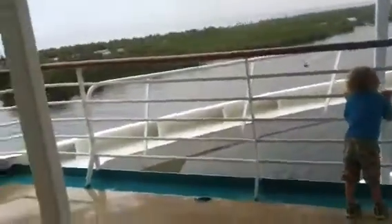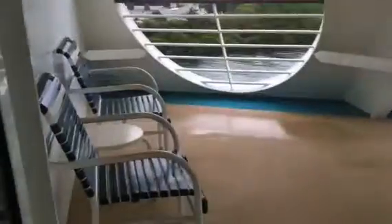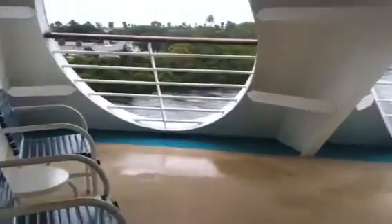And here's our room, 7408, on the Liberty of the Seas. And we have a balcony. As you can see, you come out through the sliding door. The balcony is actually pretty big. We have no neighbors to the left, but to the right, there is a divider.